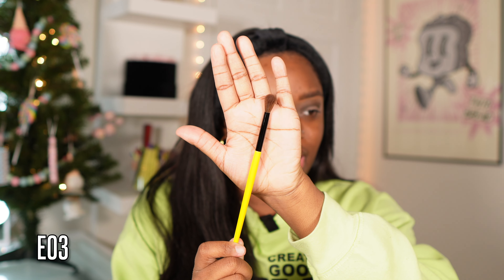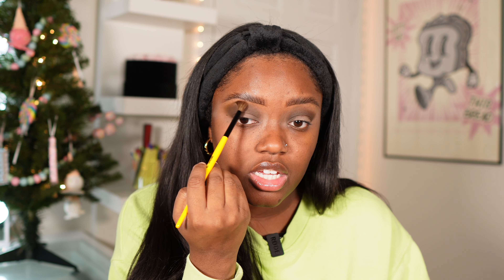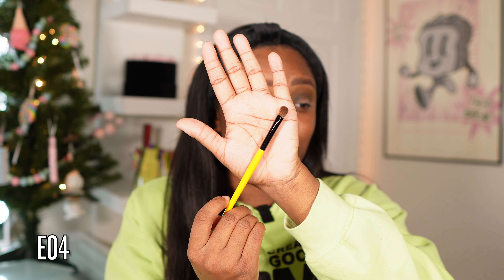This brush is kind of small so it fits perfectly in the crease. A lot of the brushes in this set are really perfect for detail work. You can see how deep the shade is and how blendable it is — this palette is going to give you very sultry, deep looks. Because it's an all-matte palette, it's a great companion palette. Next I'm going to use the EO3 brush — it's fluffy but tapered on the side — to blend out and soften the edges.